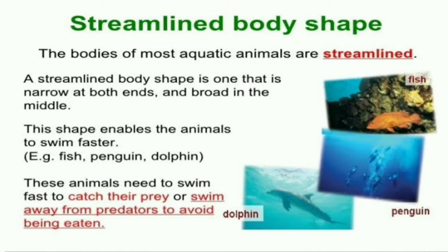What is streamlined body shape? The bodies of most aquatic animals are streamlined. A streamlined body shape is one which is narrow at both ends and broad in the middle. We can say it is just like a boat which is narrow from both ends and broad in the middle. With the help of this shape, water animals can swim fast — like fish, penguins, and dolphins.